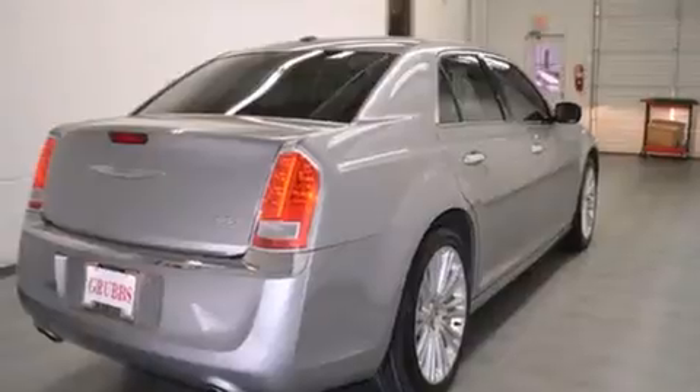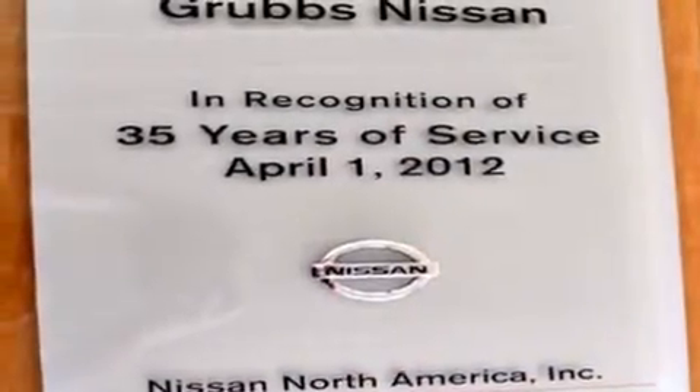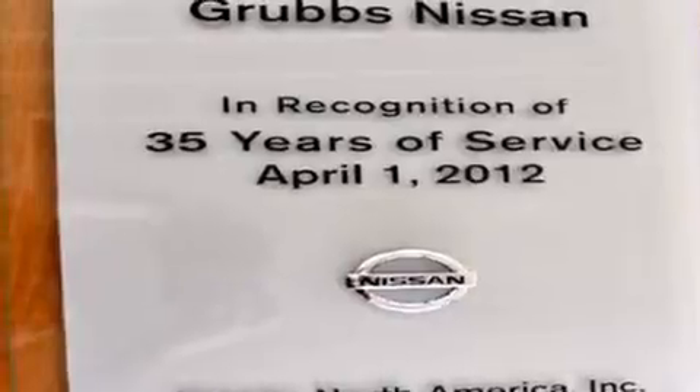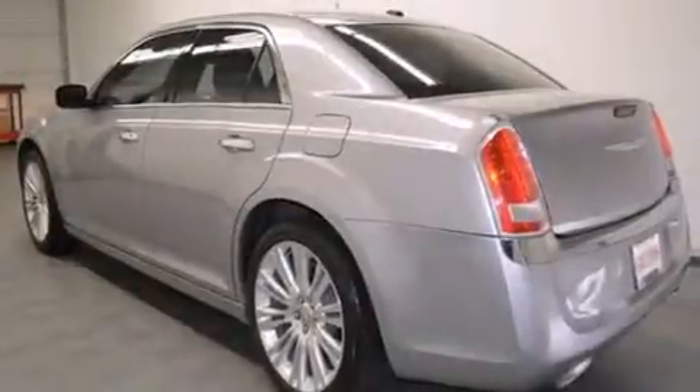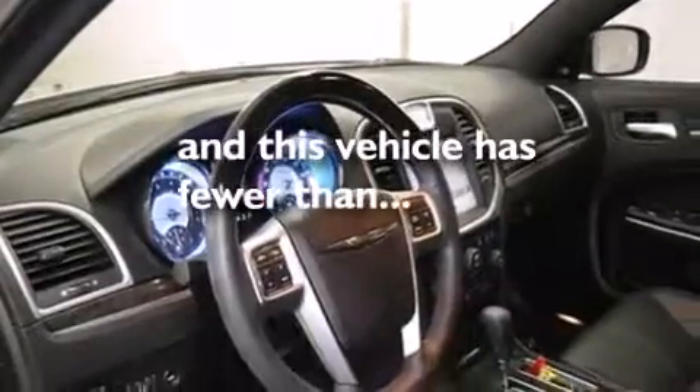Features include heated seats, keyless ignition, traction control and stability control systems, leather seats, side curtain airbags, air conditioning with automatic climate control, full power accessories, a rear window defroster, speed sensitive wipers, and this vehicle has less than 32,000 miles.